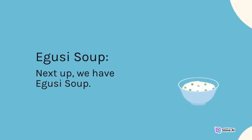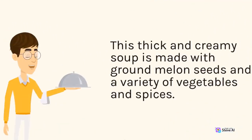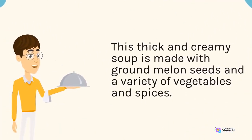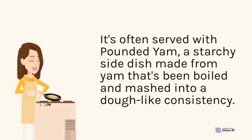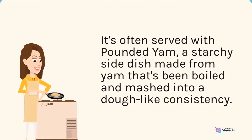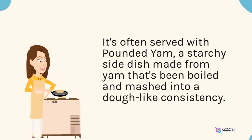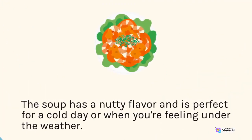Next up, we have Egusi soup. This thick and creamy soup is made with ground melon seeds and a variety of vegetables and spices. It's often served with pounded yam, a starchy side dish made from yam that's been boiled and mashed into a dough-like consistency. The soup has a nutty flavor and is perfect for a cold day or when you're feeling under the weather.